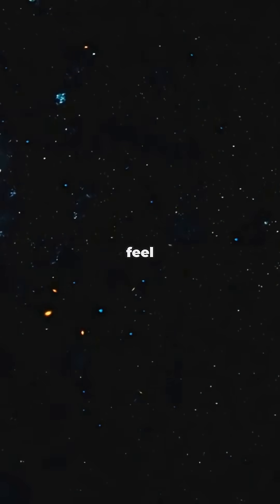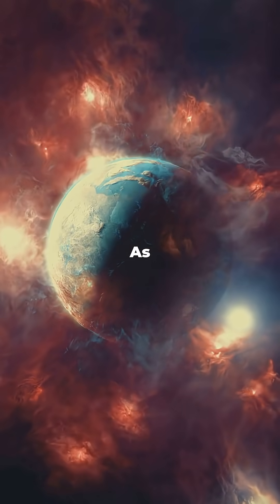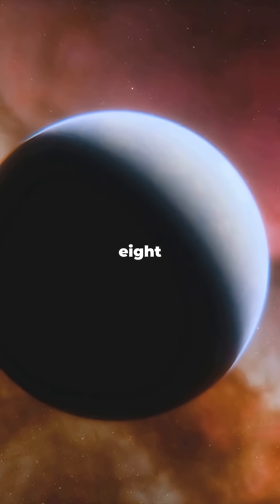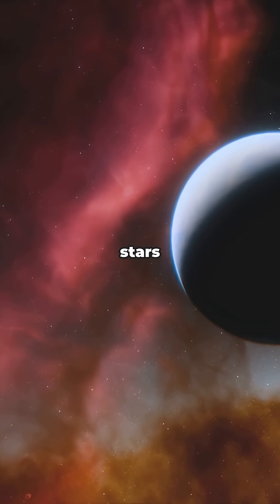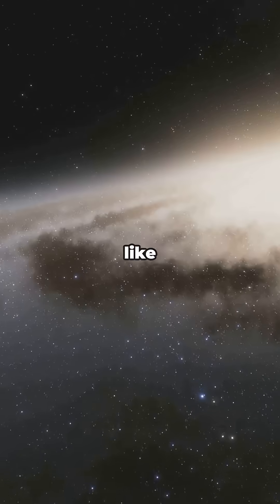It makes the galaxy feel smaller and more reachable, which is thrilling for astronomers. As for planetary disks or baby planets, so far astronomers haven't spotted any proto-planetary disks around Gliese 832. But that doesn't mean there aren't secrets left to find. And that's what I love about these nearby stars — they make space feel a little more like home, and a lot more like Star Trek.